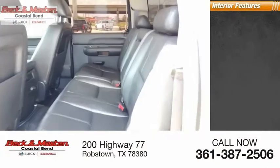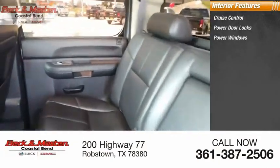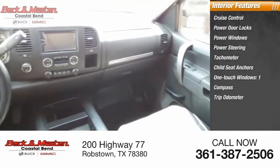Inside you'll find cruise control, power door locks, power windows, power steering, tachometer, child seat anchors, one-touch windows, compass, and trip odometer.